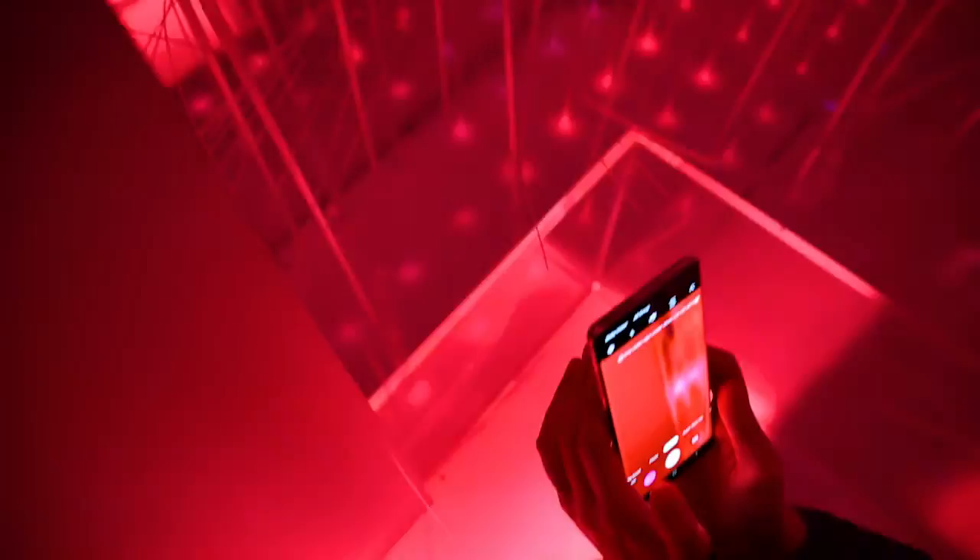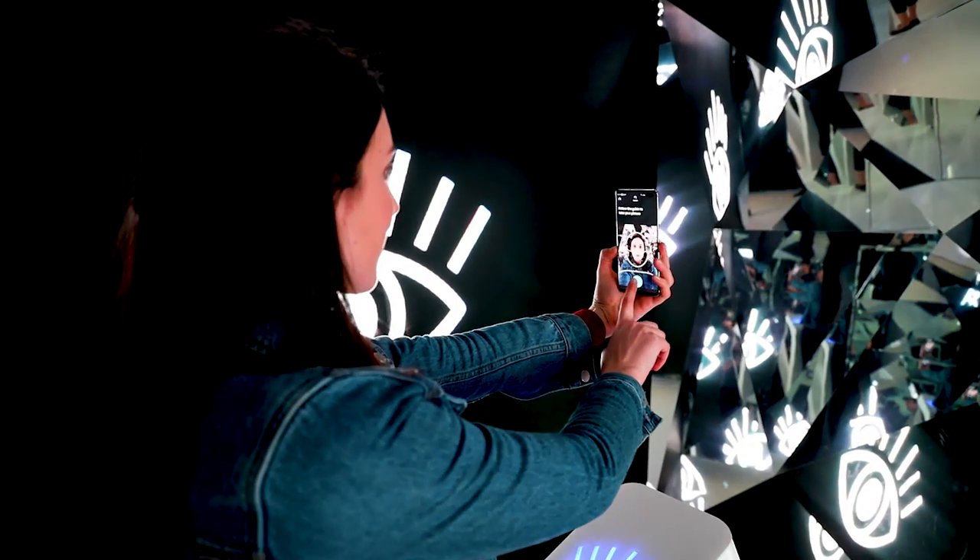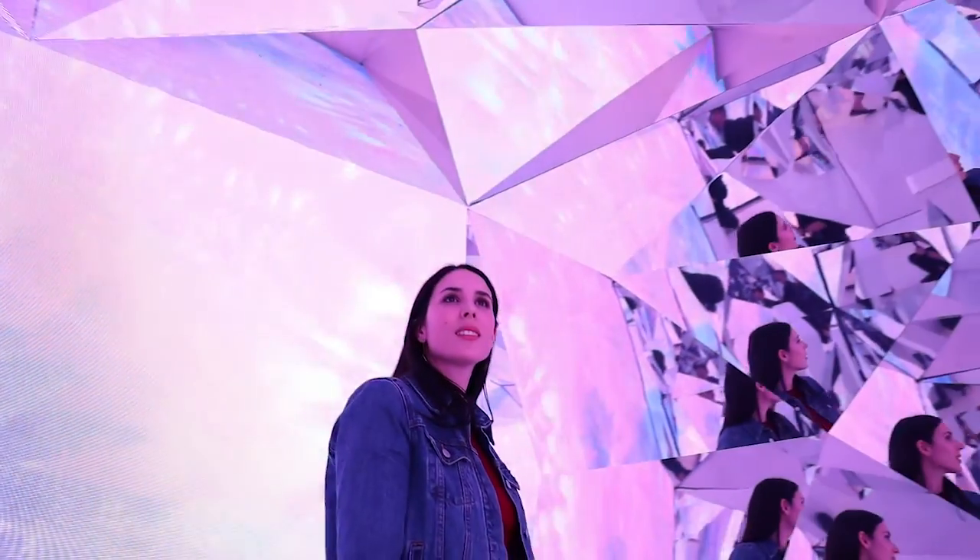Using the built-in heart rate sensor, visitors could turn their heartbeats into a symphony of rhythmic glittering light. They could also use the Galaxy S10 to take a selfie of their iris, which in turn transformed the room into crystalline kaleidoscopic art.